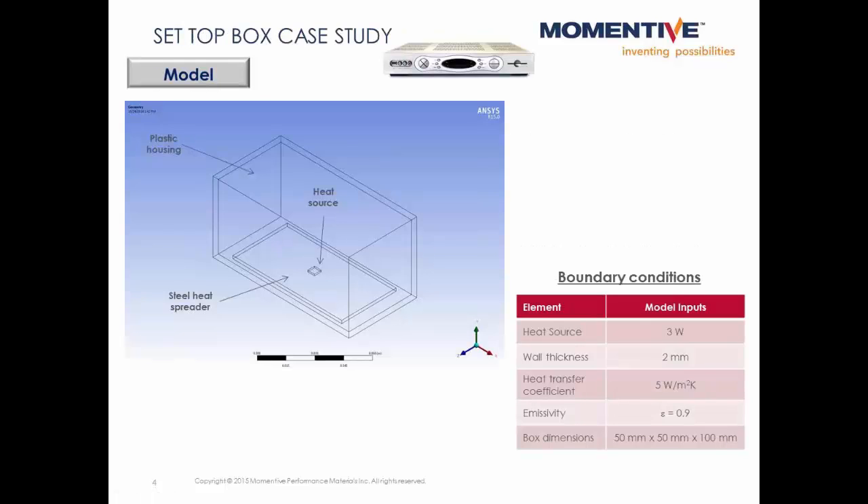Here's a simple model of a set top box that has a single heat source mounted on a steel heat spreader. We're assuming a highly convection-limited environment inside the box, so there are no fans to help dissipate the heat. Let's take a look at the temperatures.